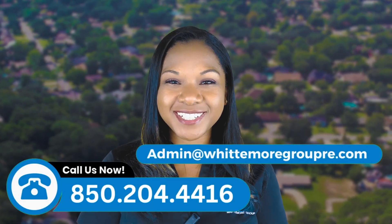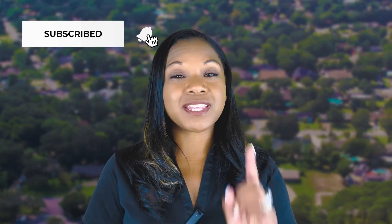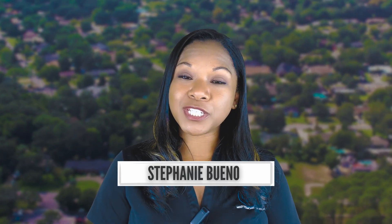If you want to know more about the Gulf Breeze area, feel free to reach out to us. We're dedicated to helping buyers find what they're looking for, or investors find their money-makers in this area. We'd love to make that process as smooth as possible, so just give us a call, text, or email to get started. Please subscribe to our channel for more insightful videos on Florida real estate — hit that subscribe button and tap the bell for notifications. I'm Stephanie Bueno with the Whittemore Group at LPT Realty. Hope to see you in the Gulf Breeze area soon!